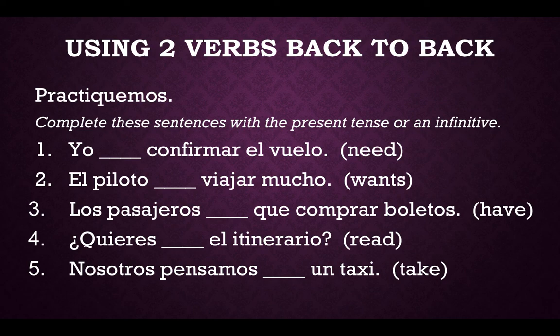Your directions here tell you: complete these sentences with the present tense or an infinitive. One more time, your rule is when you have two verbs back to back, the first verb is conjugated and the second verb is going to stay in the infinitive form. Please pause and work through these five practice questions.